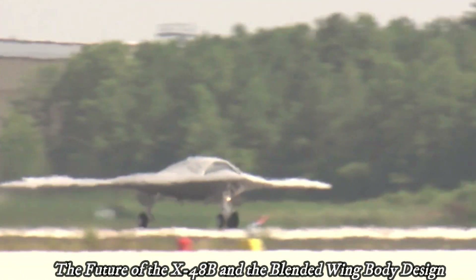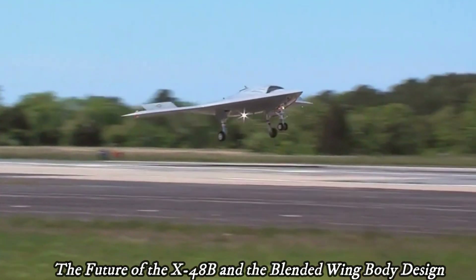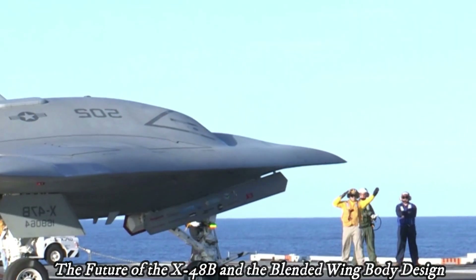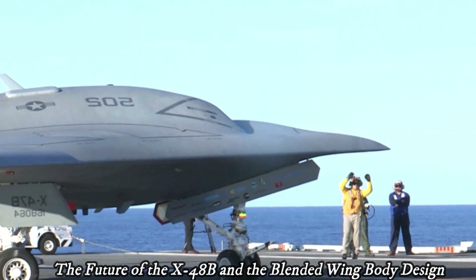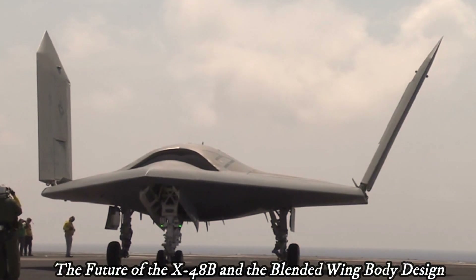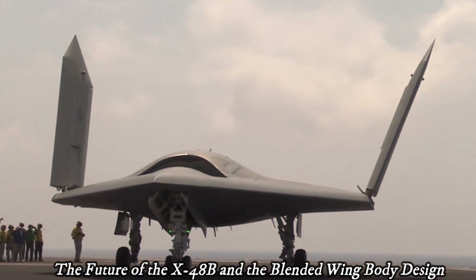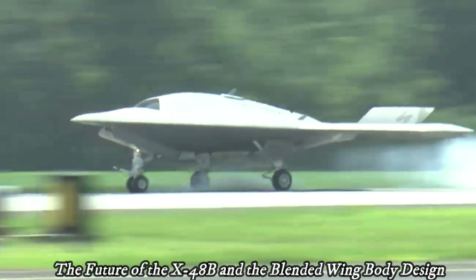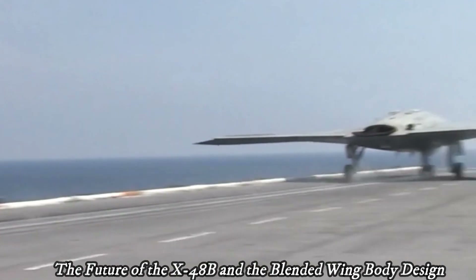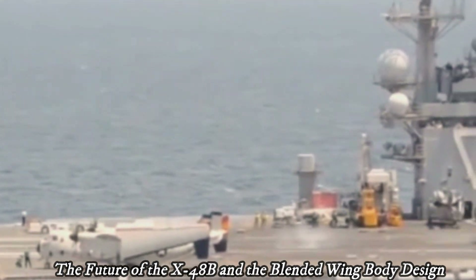One of the main challenges in developing a blended-wing body is complex integration systems, such as landing and take-off. Experts are optimistic that the blended-wing body design has the potential to be the future of aviation, especially for long-distance transportation that is more efficient and environmentally friendly. This design offers the potential for significant fuel savings and lower emissions compared to conventional aircraft.